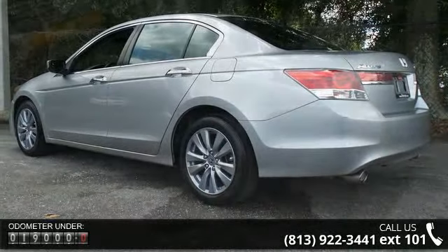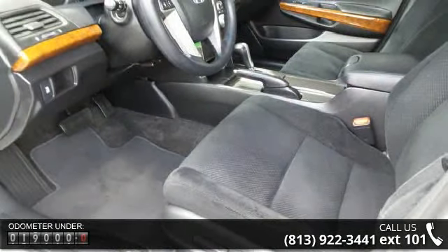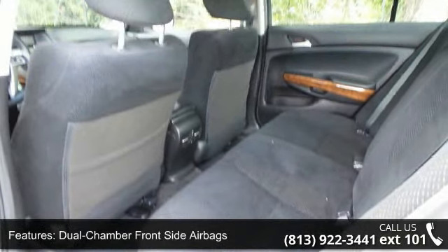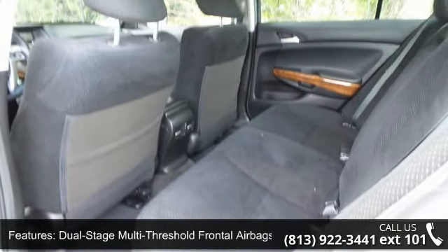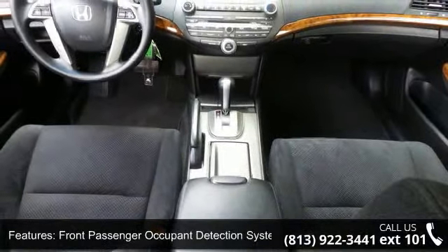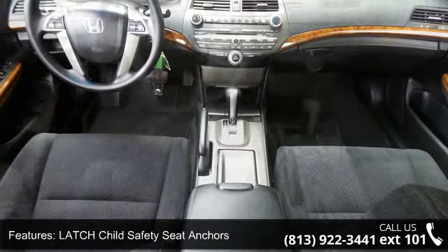This vehicle's top features include dual chamber front side airbags, dual stage multi-threshold frontal airbags, front passenger occupant detection system, latch child safety seat anchors, and side curtain airbags.